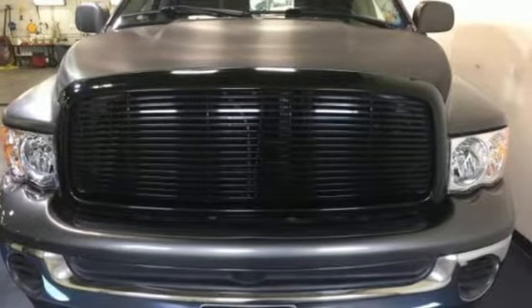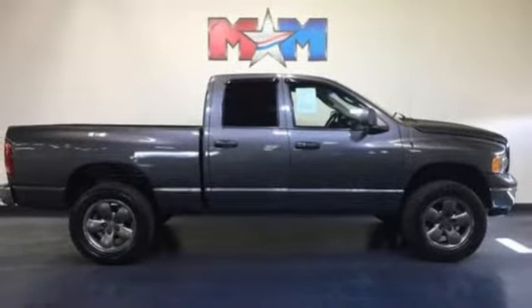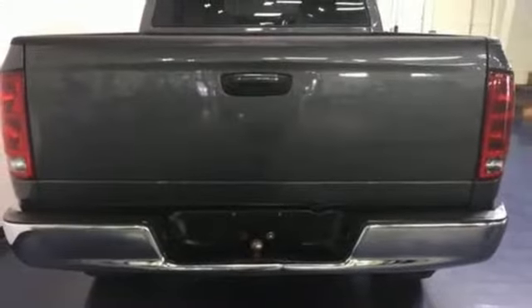Two 12-volt power outlets, air conditioning, manual transmission, heavy-duty shocks, and power windows. They say a journey of a thousand miles begins with one step — well, in this case, it begins with a test drive.